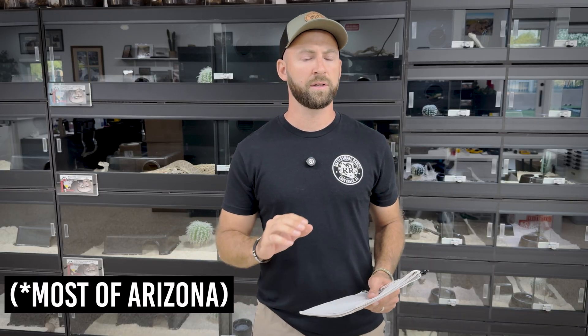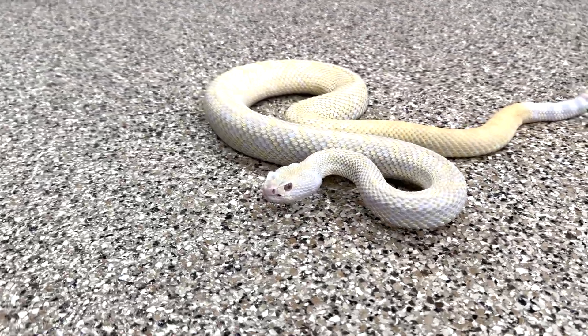A little bit of background: this is Crotalus atrox, the western diamondback rattlesnake. It's a very ubiquitous snake from the southeastern edge of California through all of Arizona, New Mexico, Texas, south into Mexico. They even get into states like Oklahoma and surrounding states. They are the largest rattlesnake species west of the Mississippi River in the United States.